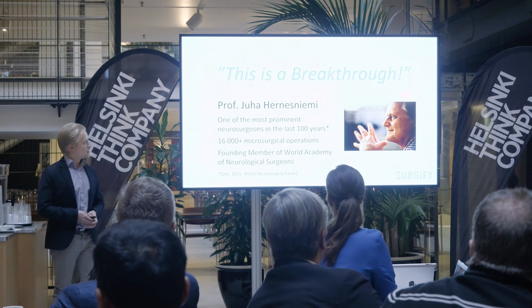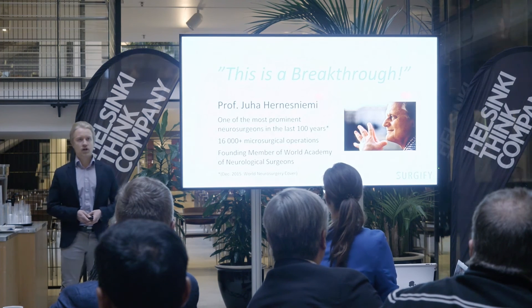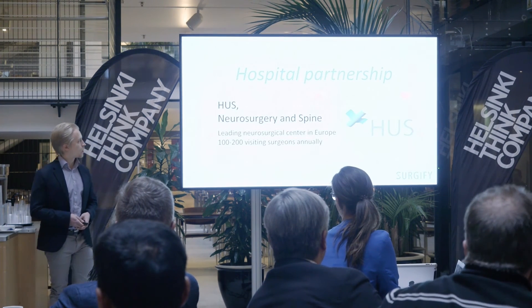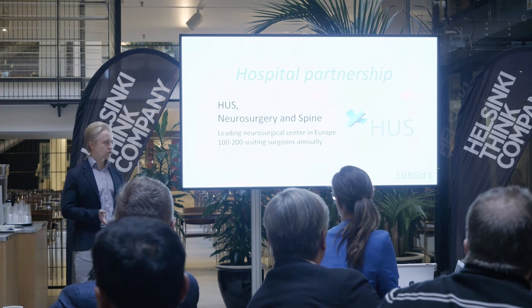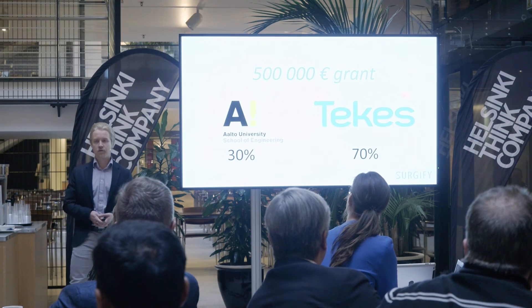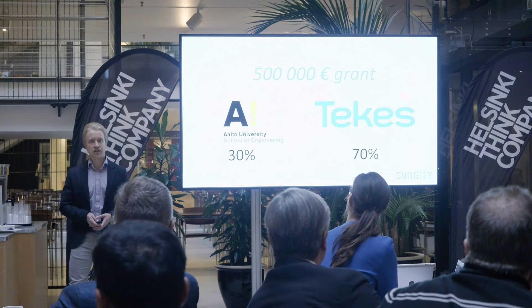Professor Juha Hernesniemi, world-famous neurosurgeon, has called our project a breakthrough. We are currently cooperating with HUS Neurosurgery and Spine Department and have received a 500,000 euros grant from the Finnish government beginning this year.